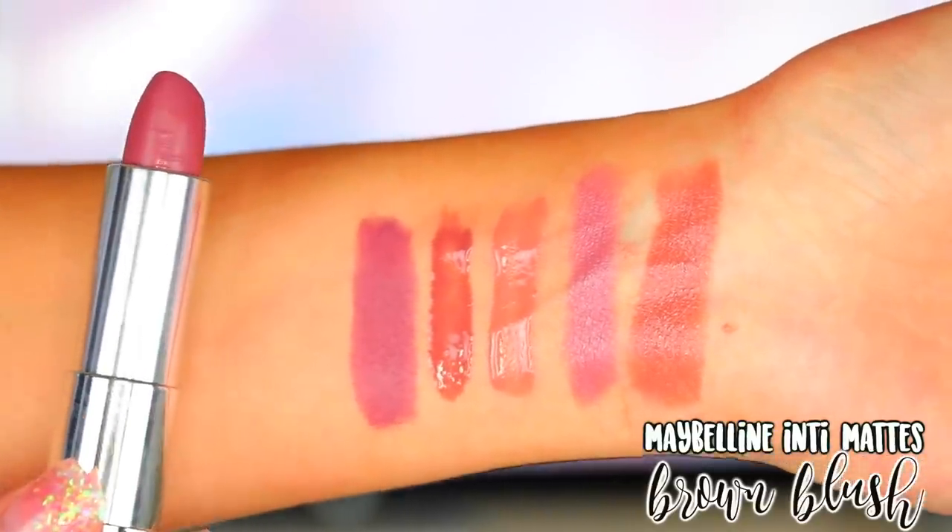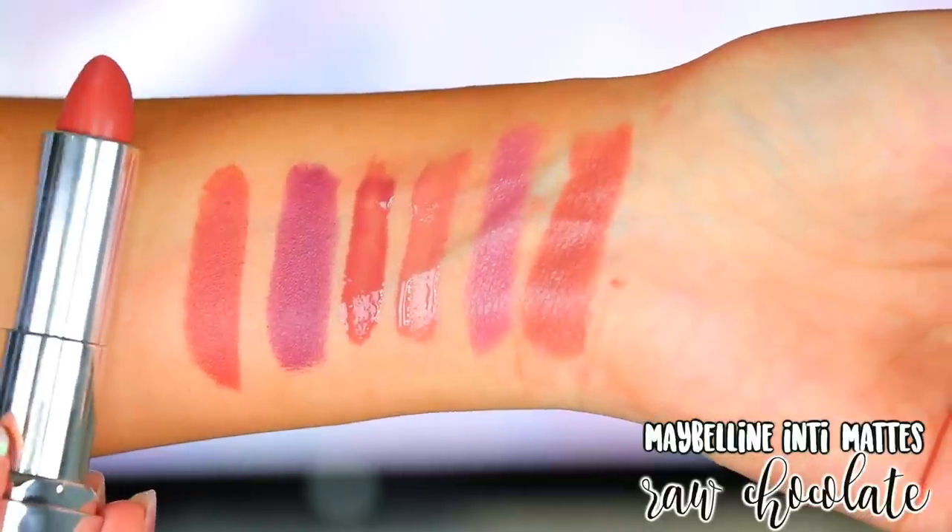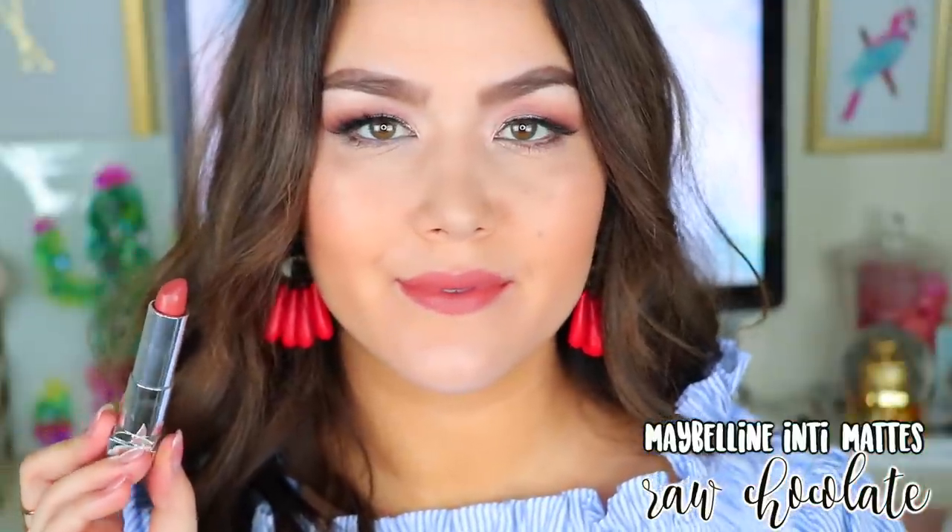The first one I have is Brown Blush. This is hands down my favorite from the line — it is stunning. If you liked Touch of Spice, you would like this. I feel like it's more of like a deep, almost dusty plum color. It's still going to count. The next lipstick I have is Raw Chocolate. If you are deeper toned, this one would be stunning on you — it's just a rich, brown-toned nude. I can't get over the formula of these Maybelline lipsticks. I feel like they are made just as well as high-end lipsticks. They're super saturated in pigmentation and they don't feather. This is a matte formula but I don't find it drying on my lips whatsoever.